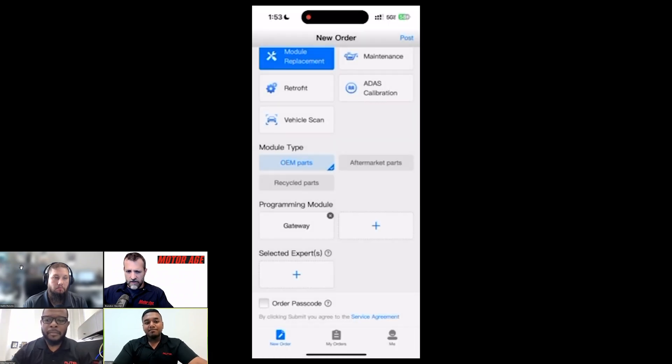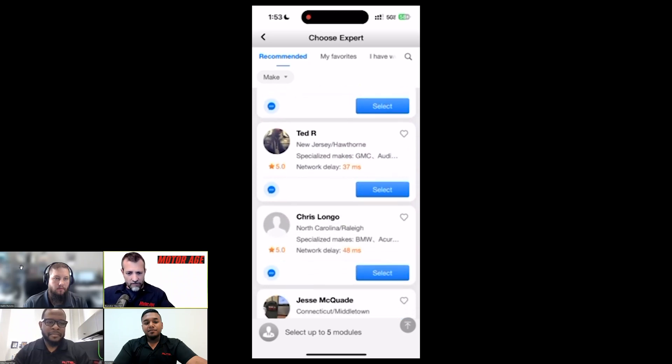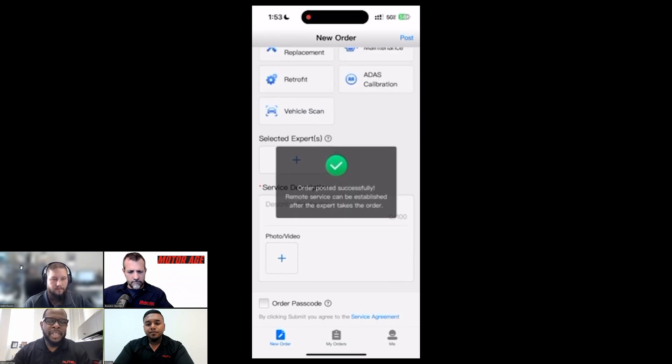Maurice speaks about platform expectations: when submitting an order, users should be as descriptive as possible so that experts like Keith have all the information right away, rather than going back and forth — which just causes delays.